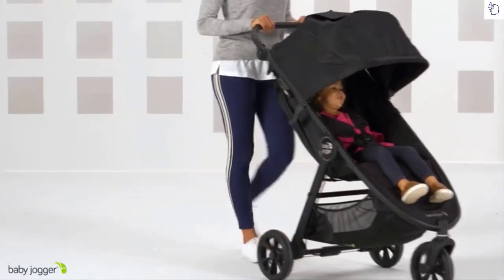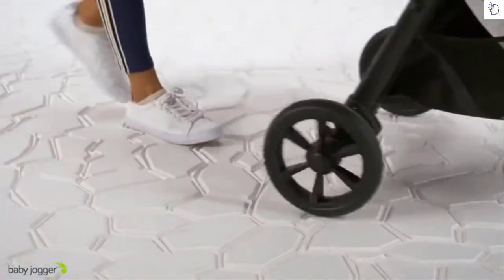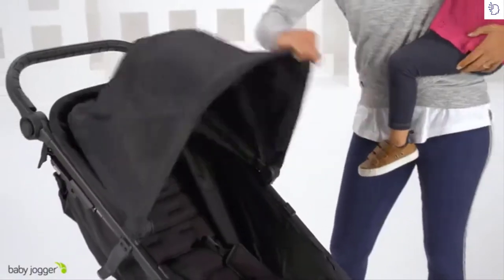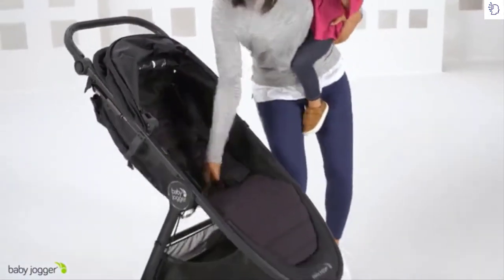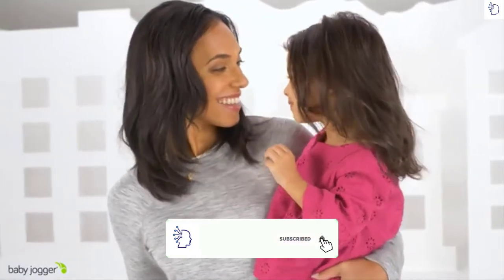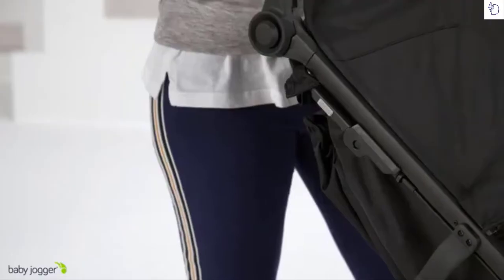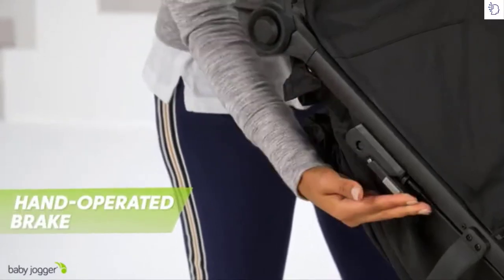City Mini GT2 is complete with forever air rubber tires and all-wheel suspension, so you decide how far you want to go off the beaten path. The signature one-hand compact fold provides ultimate convenience, while the adjustable handlebar and handbrake present unmatched comfort and control.